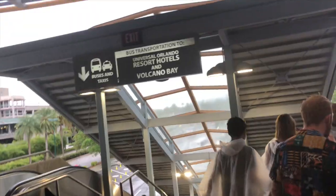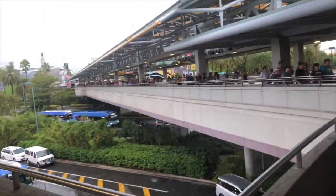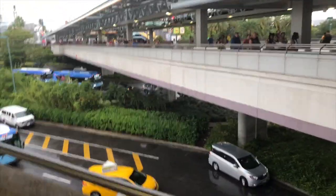Haven't checked it out yet, and pretty much everyone else has. I'm a little bit behind, but I still want to check it out, so we're going to see what we can get up to. I'm pretty sure you can walk to Aventura, but we are going to take a bus. I don't think I've ever taken a bus to Universal Resort before, so this is a first for me.